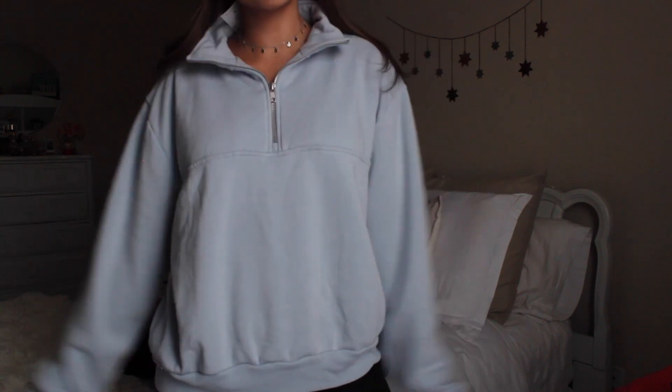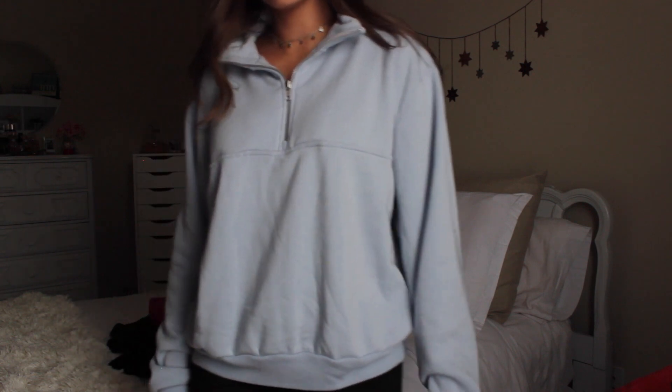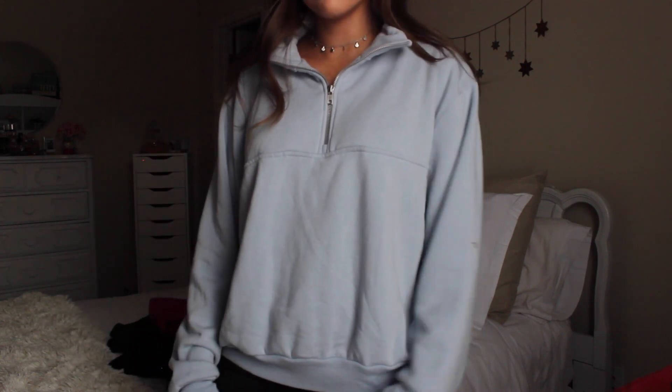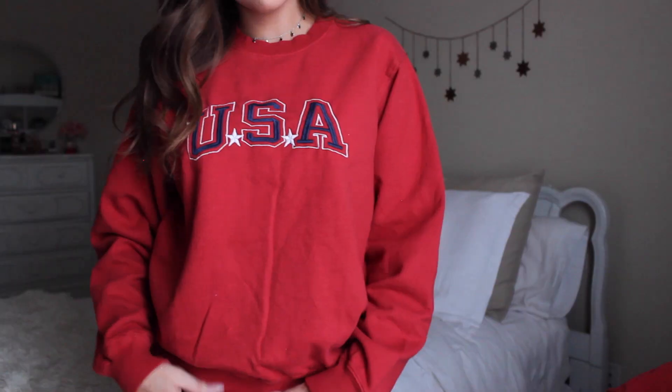Next up is this sweatshirt — the Isabella sweatshirt. It is the most heavenly, comfortable sweatshirt I've ever worn in my entire life. It's a really soft material but not like your typical stiff sweatshirt feel. It'll be so comfy to wear with leggings to class or just wherever, and it's a nice quarter zip. I might just live in this for the rest of the winter.